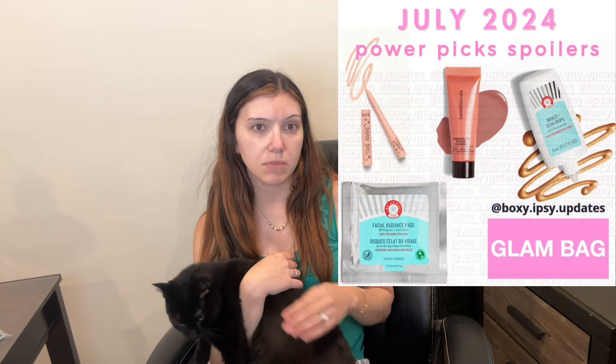We have the Tarte Fake Awake, which I have not tried. I've always heard it's really good — it's been around for a long time. It's just a nude eyeliner, so I don't know if it comes in multiple shades or what the deal is.